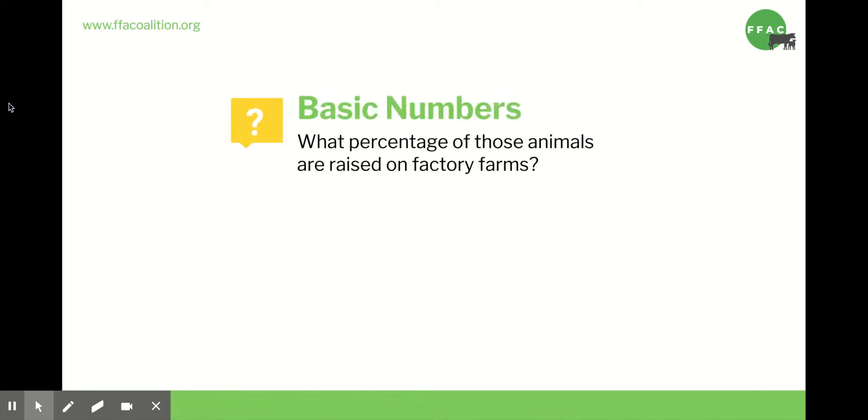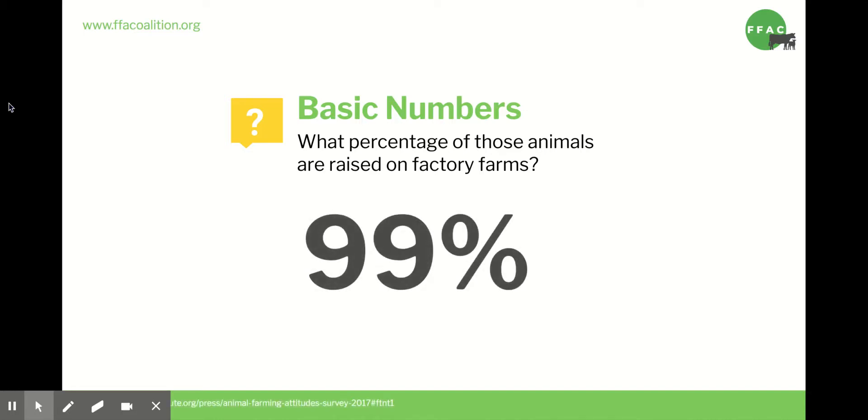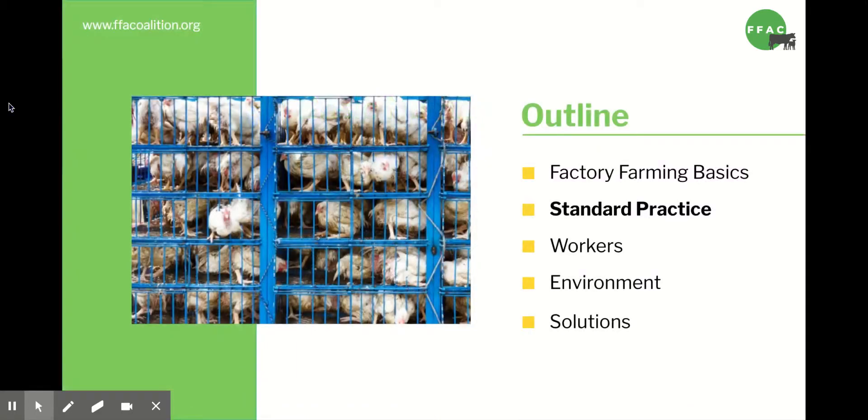Of those 10 billion animals raised in the US, does anyone want to guess what percentage of them are raised on factory farms? 99% of all animals raised in the US are raised on factory farms. So pretty much any meat you see in a restaurant or at the supermarket is coming from a factory farm. So what is life like for these many, many animals?